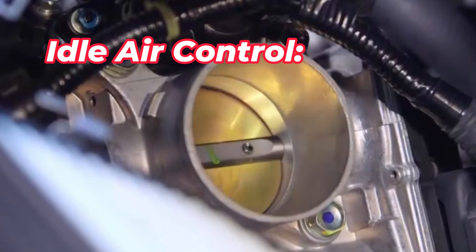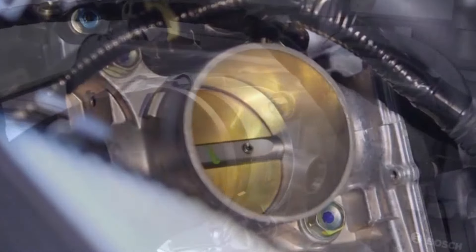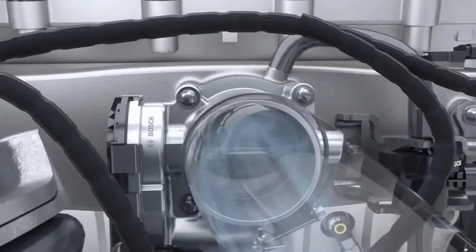Idle air control: The throttle valve plays a role in maintaining engine idle speed. At idle, the throttle valve is partially closed to allow a small amount of air to pass through. The engine control unit (ECU) adjusts the valve's position to maintain the desired idle speed.